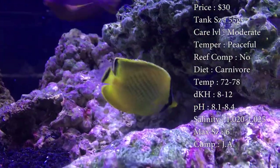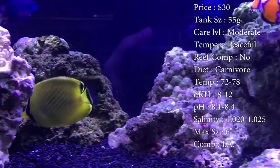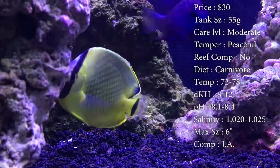Diet, he is a carnivore. Temperature, keep about 72 to 78. DKH, 8 to 12. PH, 8.1 to 8.4. And your salinity, 1.020 to 1.025.